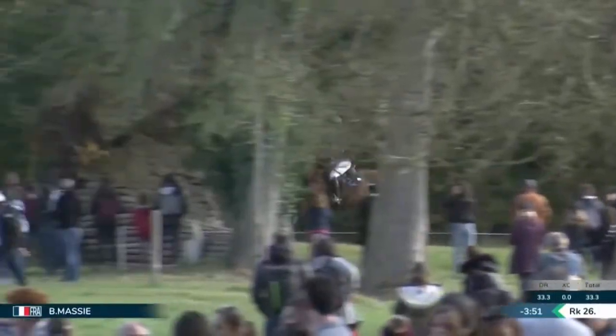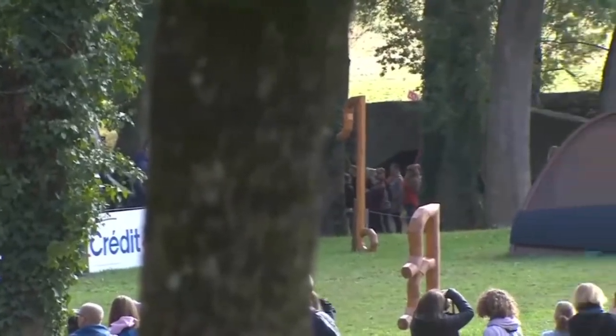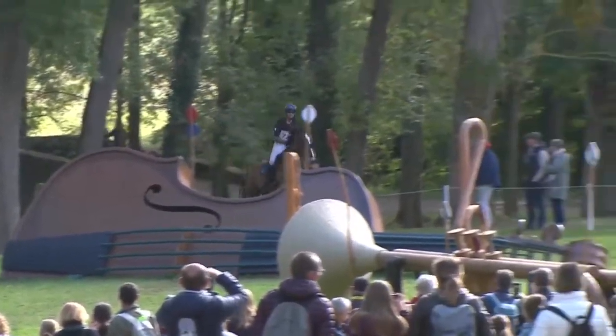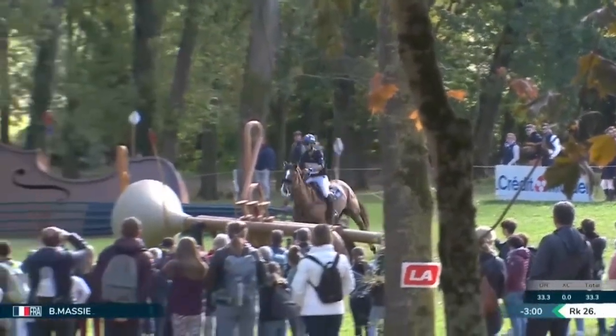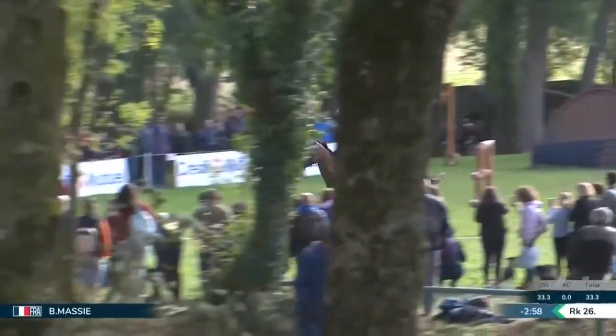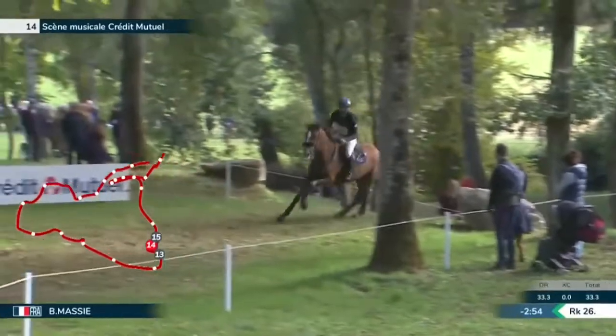Thank you very much. Benjamin Massey — lovely, lovely round for her. Benjamin Massey coming uphill to jump the violin, so that's at fence 14.